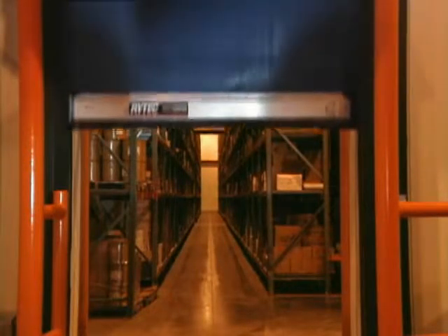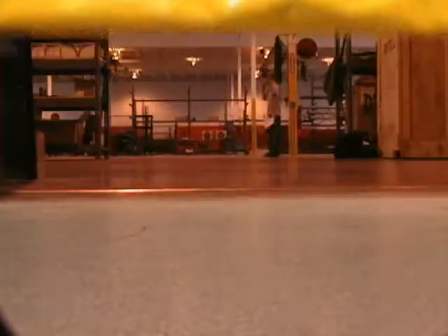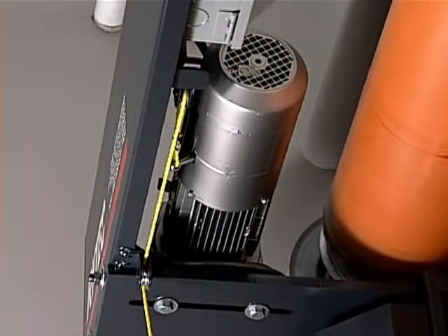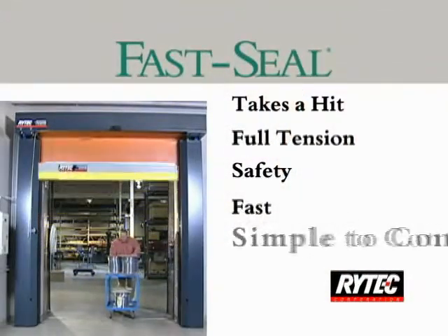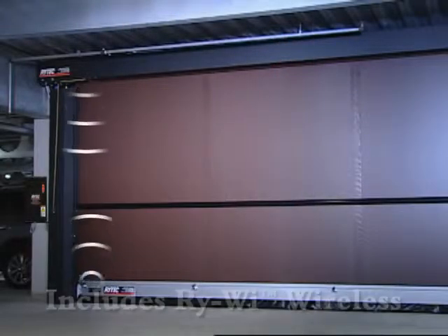The dual through-beam photo eyes are highly effective safety devices mounted in the side column, so they're less susceptible to damage and misalignment. The patented multi-directional dual pneumatic safety reversing edge reverses the door when it contacts an object.